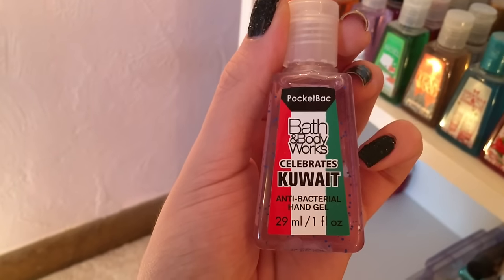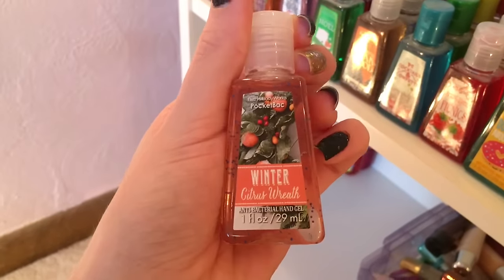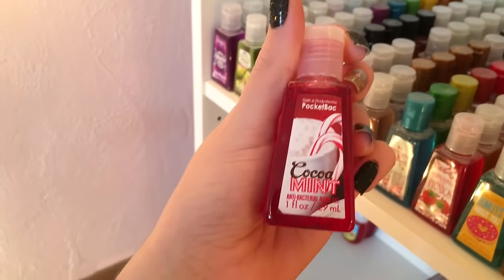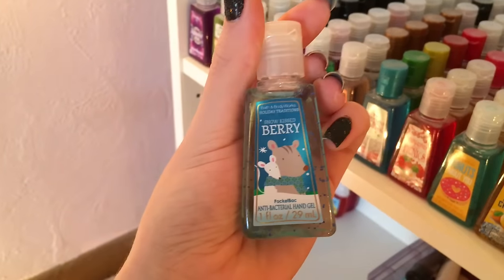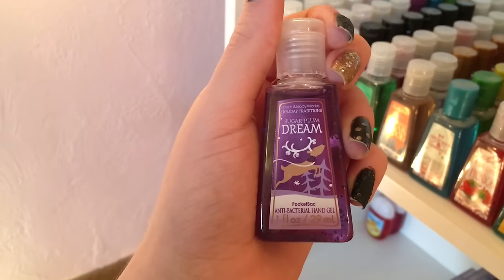Bath & Body Works Celebrates Kuwait, Winter Cranberry, Winter Citrus Reef, Pumpkin Frost, White Pear and Fig, Fresh Sparkling Snow, Iced Blackberries, Cocoa Mints, Ginger Snap, Iced Gingerbread, Winter Candy Apple, Vanilla Bean Noel, Snow Kissed Berry, Frosted Wonderland, Sugar Plum Dream, Twisted Peppermint.